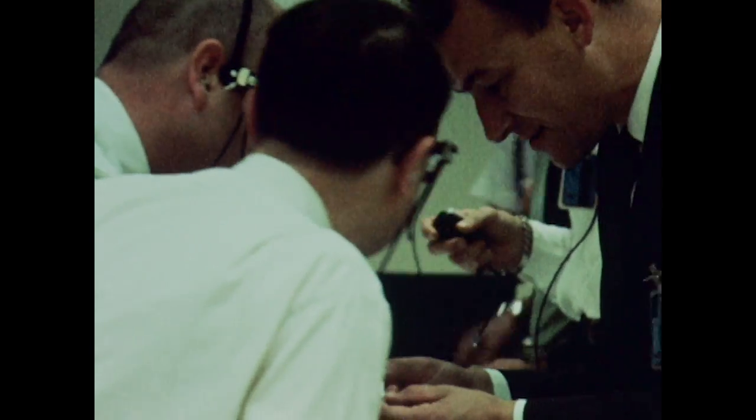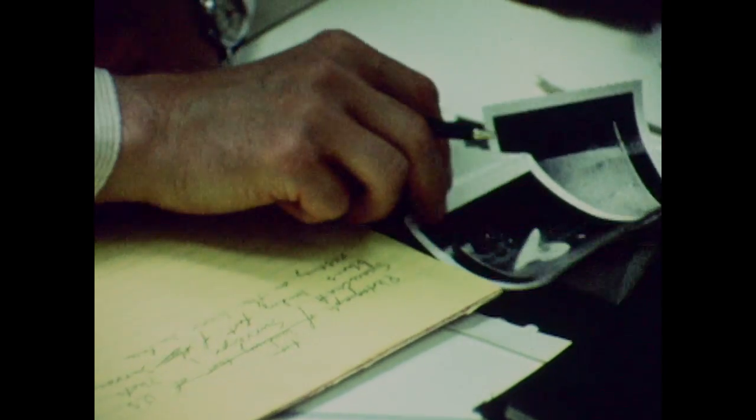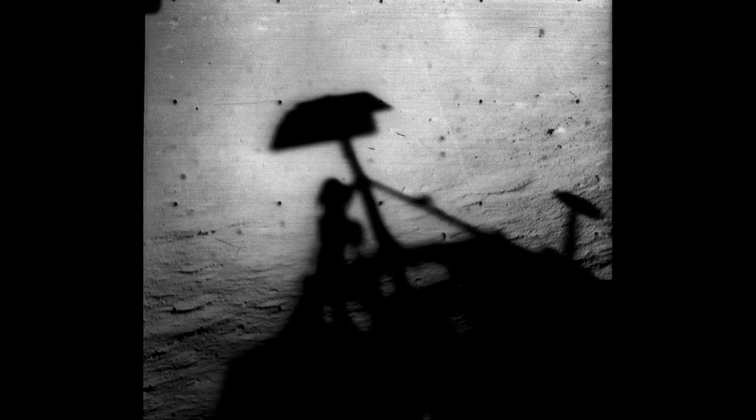For the first time, an American spacecraft had achieved a soft landing on another celestial body. Surveyor 1 operated for six weeks, surprising engineers by surviving a bitter cold lunar night. In all, the sturdy lander sent back more than 11,000 images before its batteries ceased to work.